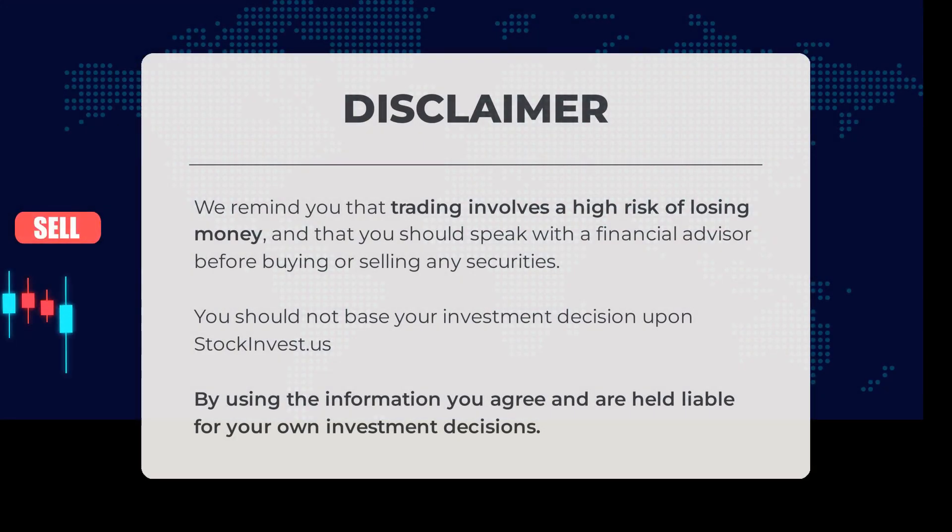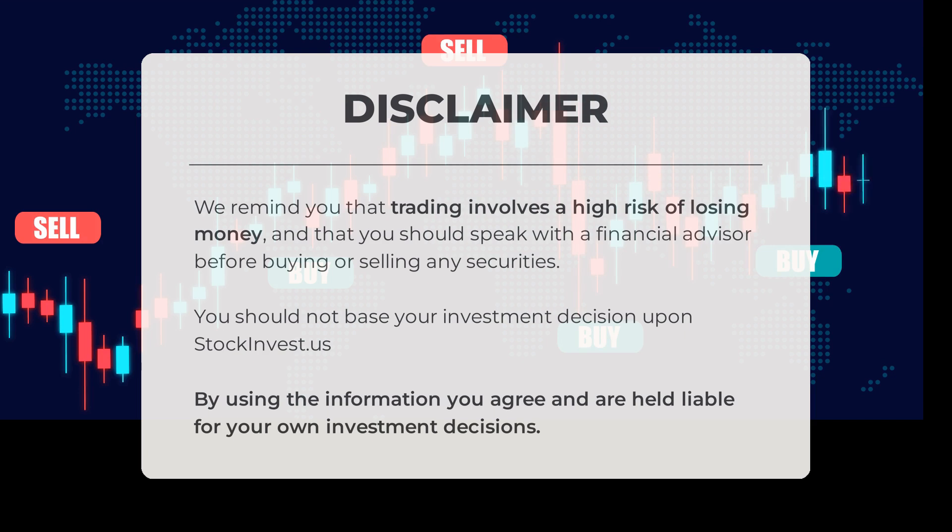Before we dive into today's topic, it's important to remember that trading comes with a high risk of losing money. As a responsible investor, it's crucial to consult with a financial advisor before making any buying or selling decisions. Please note that the information provided by stockinvest.us should not be the sole basis for your investment choices. By utilizing this information, you acknowledge and assume responsibility for your own investment decisions.